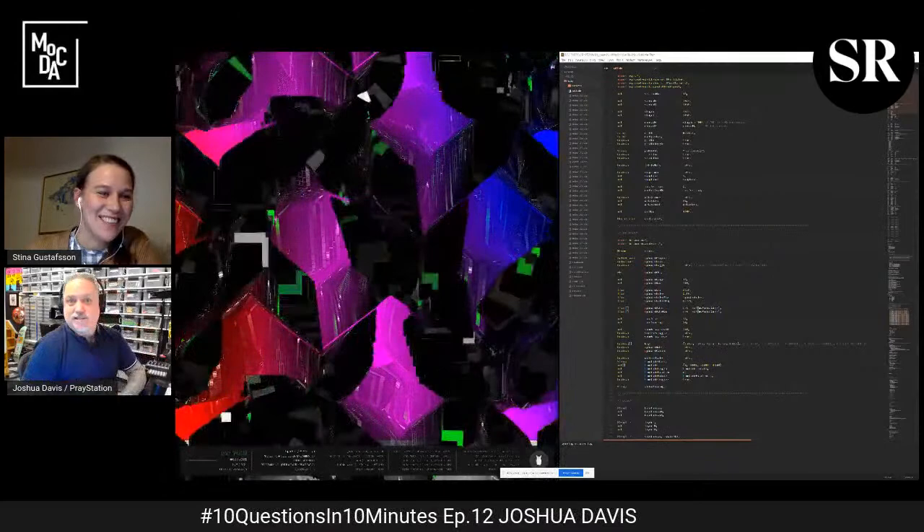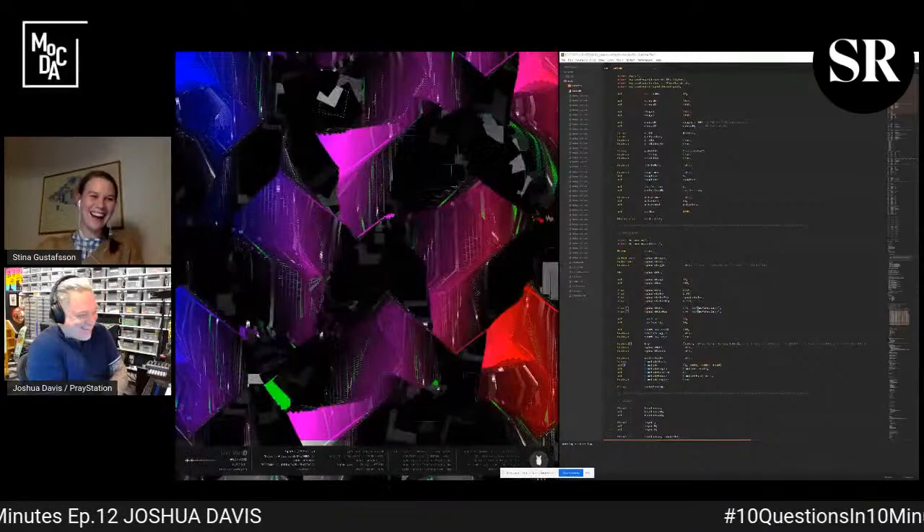Thank you so much for having you. Yeah, it almost sounds like I know what I'm doing.